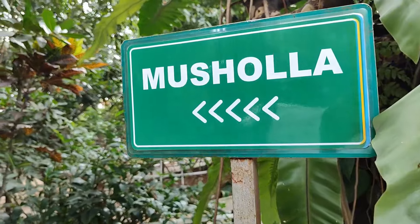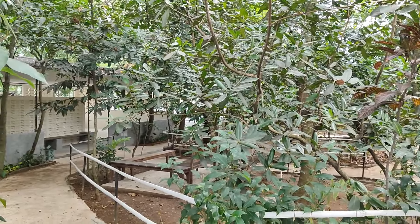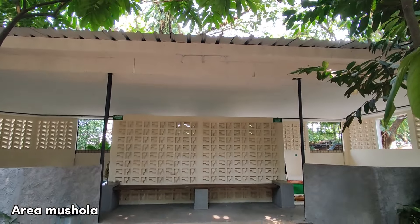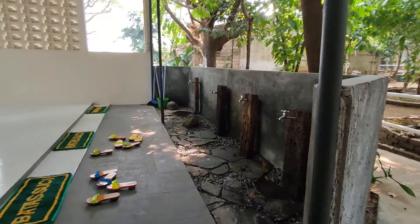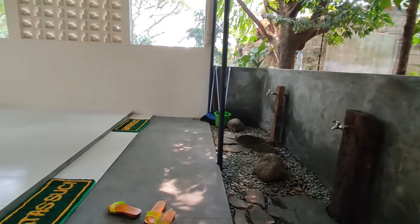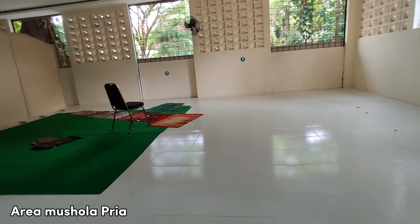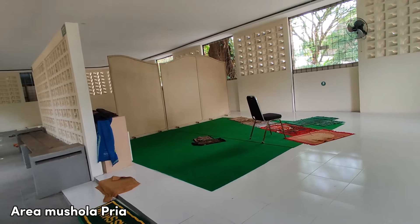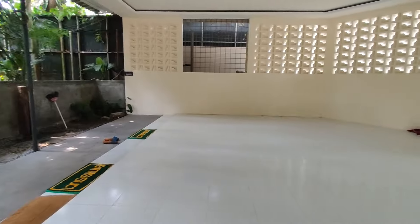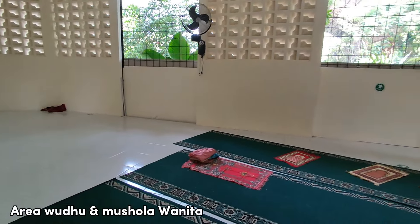Lanjut kita ke fasilitas musola. Akses jalan menuju musola ramah untuk stroller dan juga kursi roda. Untuk ukuran musolanya luas dan terdapat banyak keran wudu di sisi kiri dan kanan musola. Posisi musola pria dan wanita letaknya bersebelahan dan hanya dibatasi sama partisi aja. Untuk konsep musolanya semi outdoor, jadi hanya ada kipas angin buat bantu sirkulasi udara. Selain alat sholat, di sini juga tersedia alas kaki yang bisa kalian pinjam.